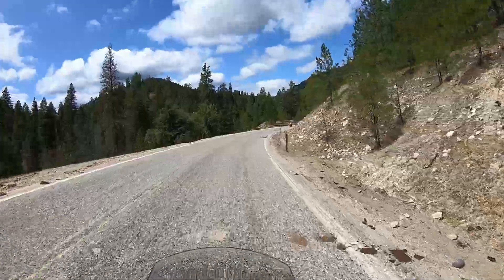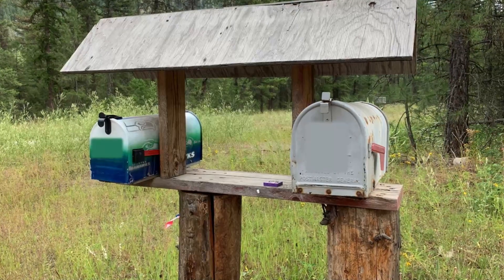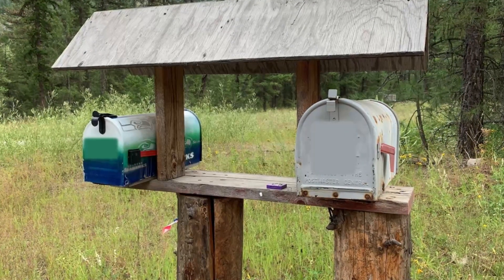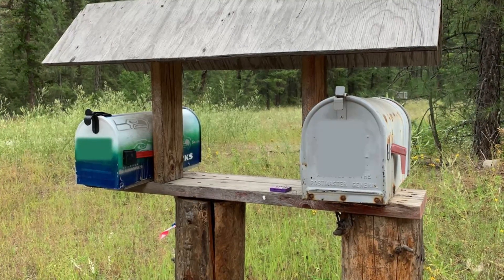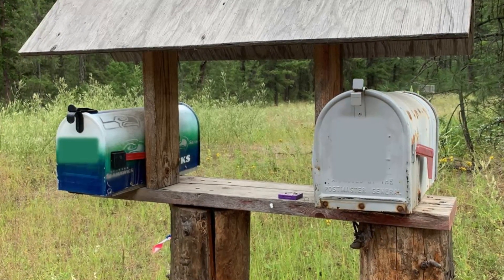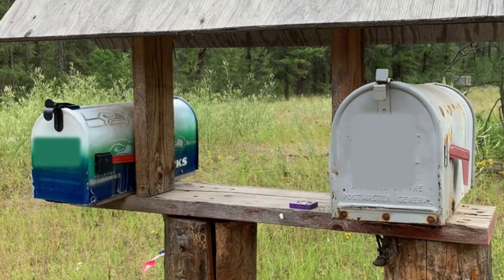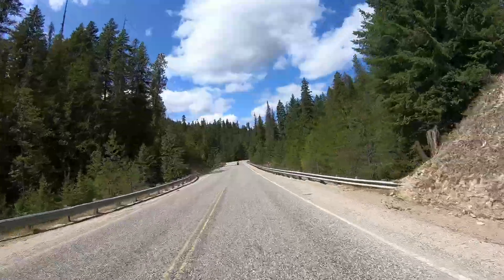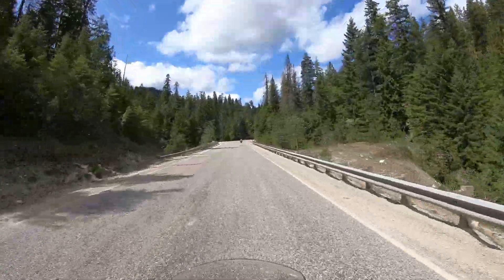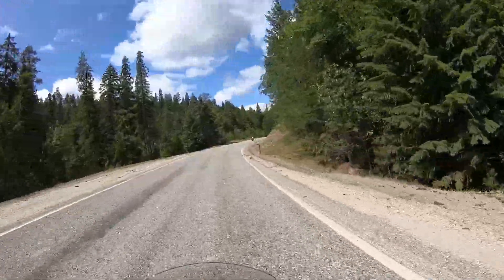We just stopped at the fourth checkpoint, which was a mailbox right off of Highway 395. One of the mailboxes is painted with the Seattle Seahawk colors, but for the scavenger hunt we had to write down the name on the other mailbox next to the Seattle Seahawk mailbox. So now we're on Boulder Creek Road, heading to Curlew for our fifth checkpoint.